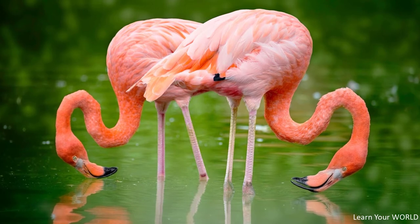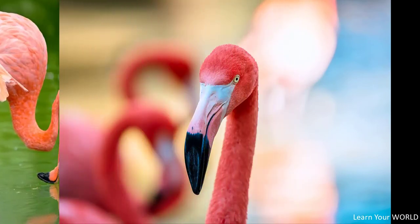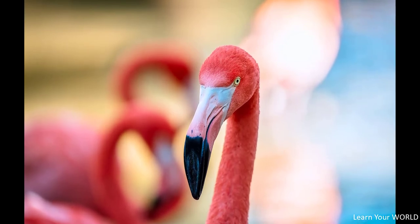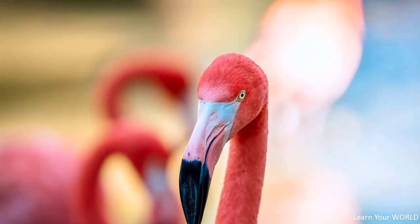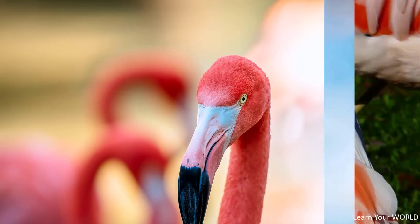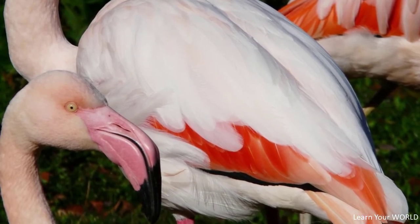They can also endure situations where the temperature difference shows extreme variation. The number of individual birds in their groups can reach 1 million. They generally eat arthropod animals such as crabs, shrimp, artemia, ant larvae, and algae. Thanks to their downward curved beak, they can take food out even in very difficult environments.